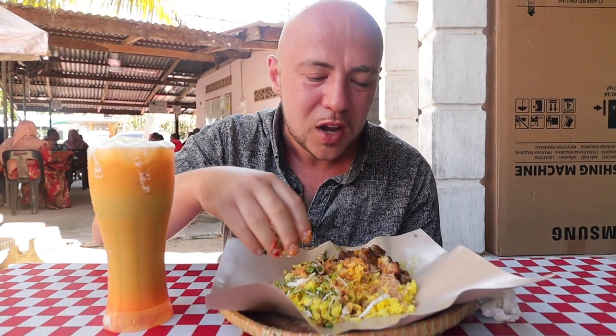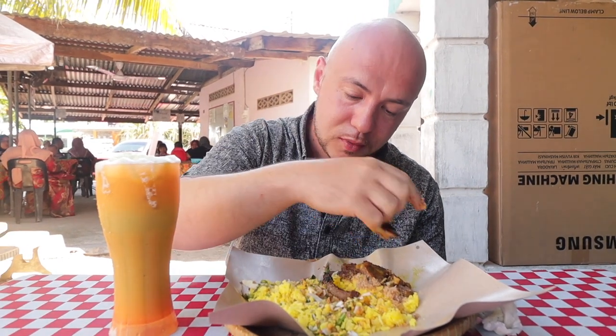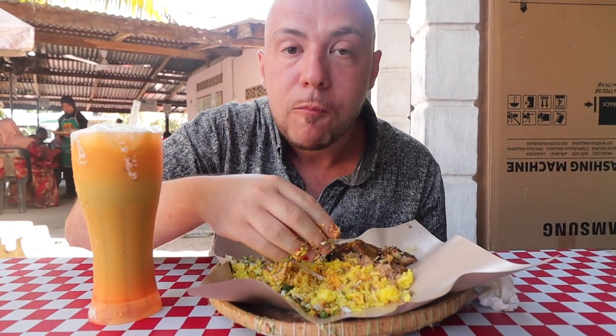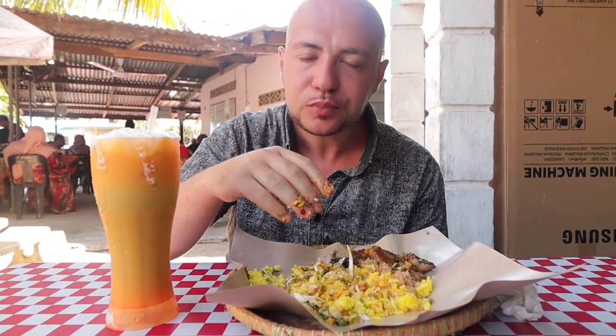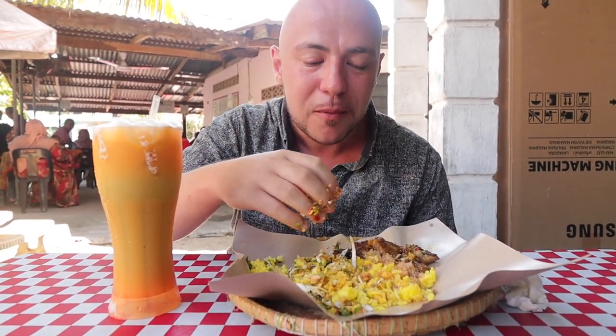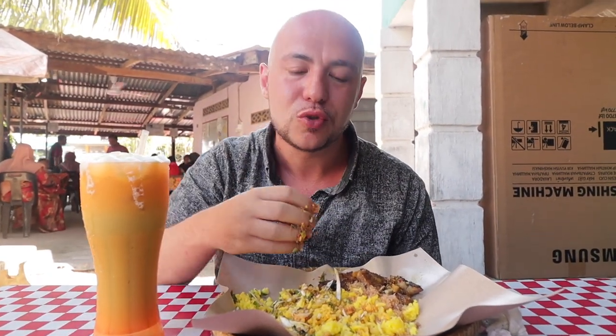Wow, this is just incredible! We got that creamy gulai sambal, that grated coconut, the fresh ulam, and that yellow rice. Now taking it with a piece of the lamb — going for that mega bite, the money bite. It's just incredibly good. You get that richness of the lamb, the fresh flavors of the ulam and veggies, and that creamy spicy sauce. There's so much flavor going on — the crunchiness, some cabbage, chopped up long beans, and that slightly chewy lamb. It's an incredible nasi kerabu here — a must.